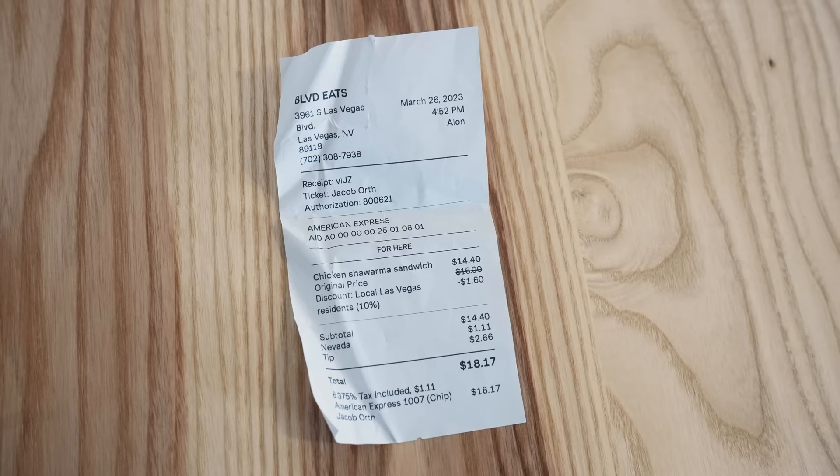Final thoughts on the chicken shawarma pita: it was $16. Some of you might think that sounds like a lot for a food truck. But here on the Las Vegas Strip, I have paid more money and gotten way less flavor and way less value. The flavor was delicious. I really liked the fried yucca as well, but I just don't eat a ton of carbs, so I didn't finish all of it.